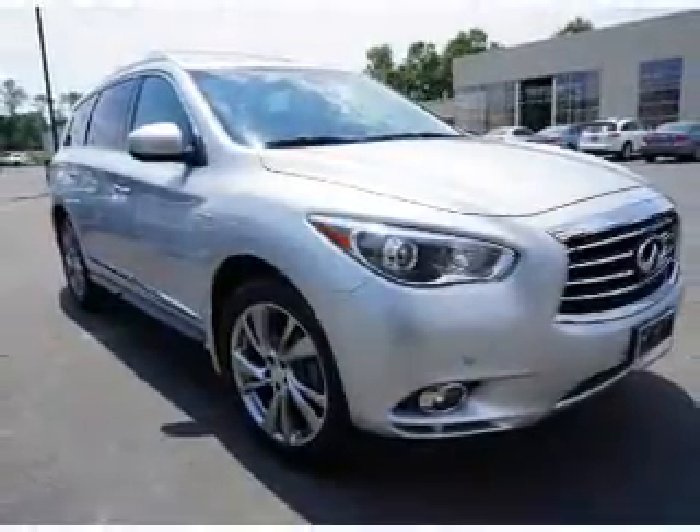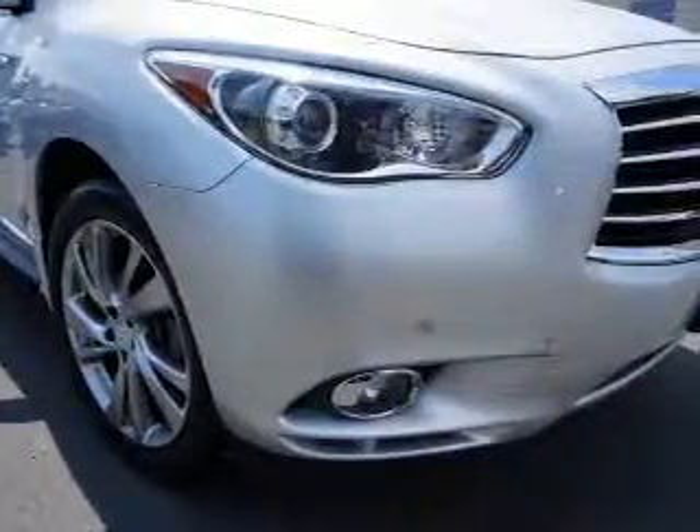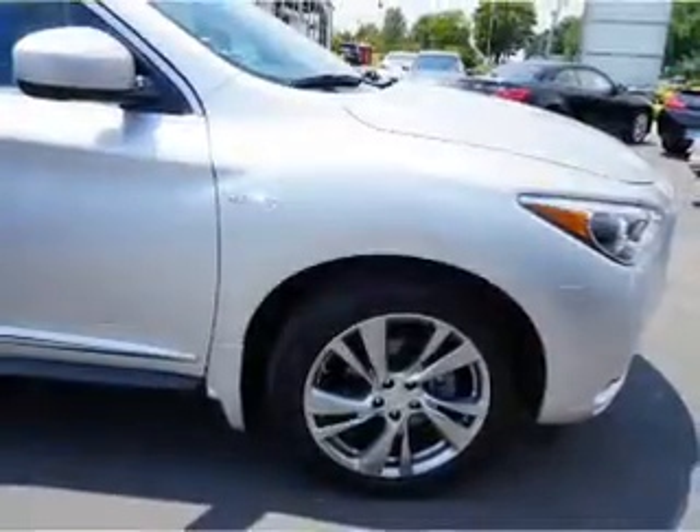Great fuel efficiency saves you money by requiring fewer trips to the gas station. The features include a power sunroof, an alarm system, traction control, stability control, a home link system, and privacy glass.